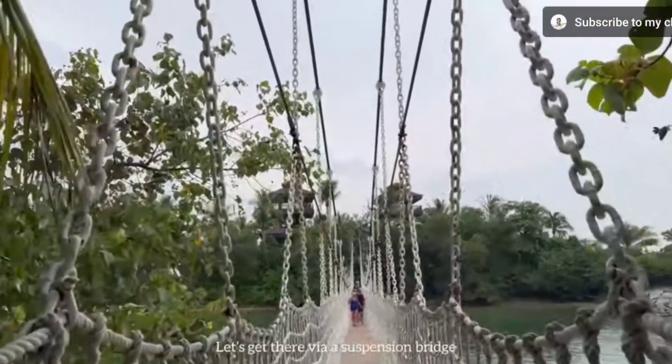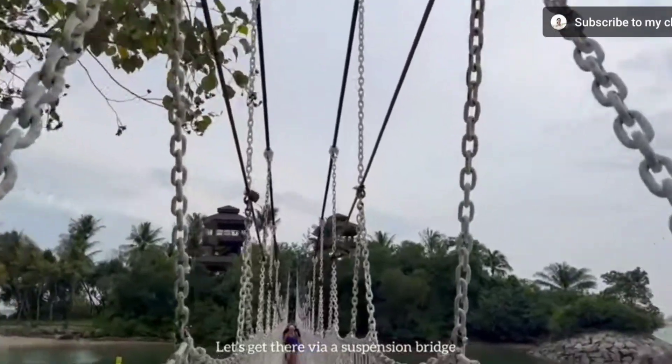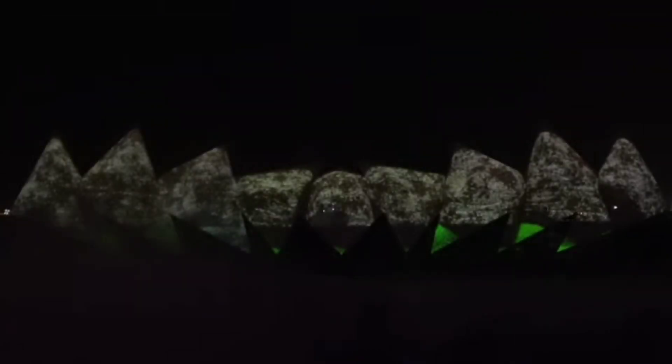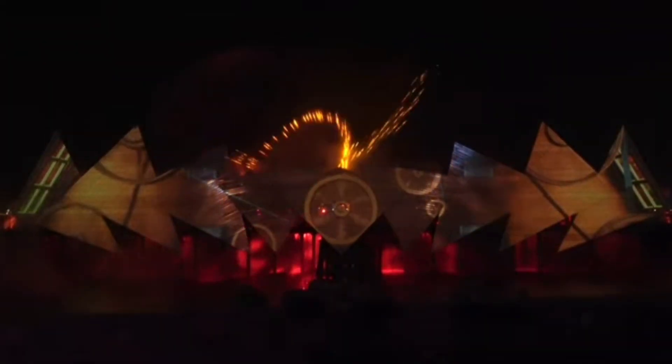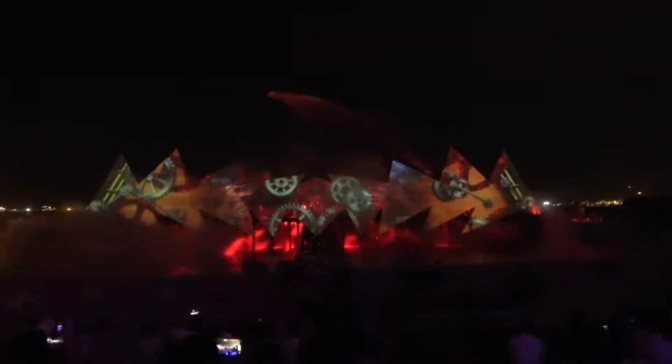One thing you absolutely cannot miss at Sentosa is the Wings of Time show — a beautiful performance with water, fire, and 3D projection. It's so beautiful, breathtaking, and memorable. It costs $19 per person. Sentosa also has many cafes, food trucks, ice cream trucks, and shops.